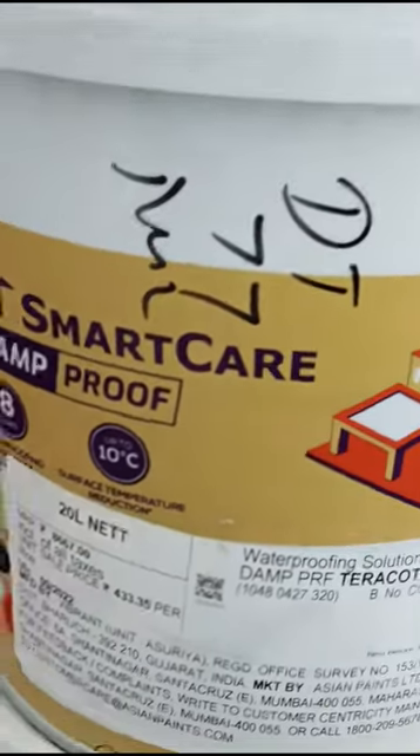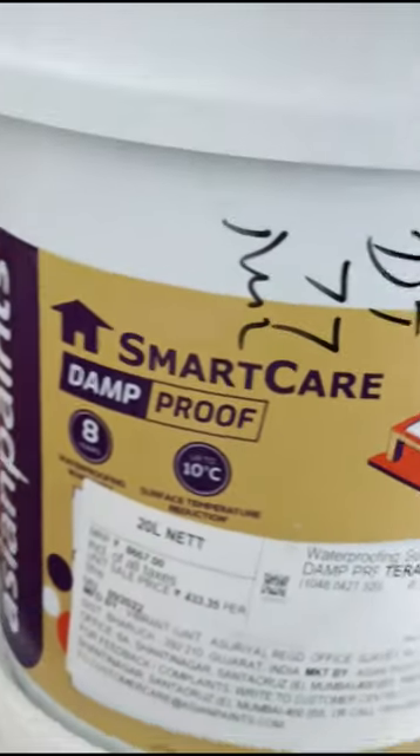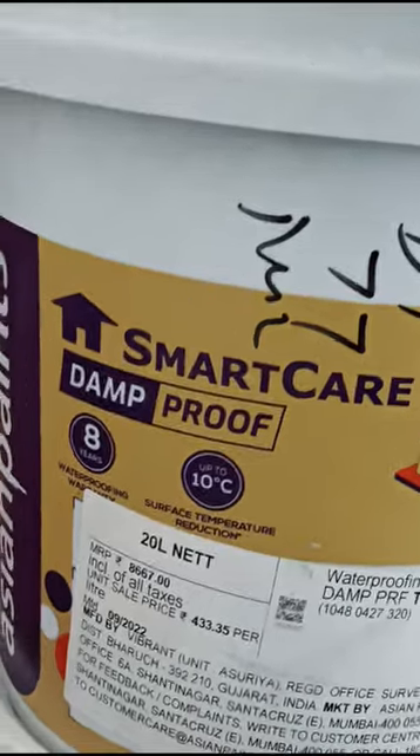Proof coating products. Asian Paints Smart Car, Damfruff has 3 products: Damfruff, Damfruff Advanced, and Damfruff Ultra.